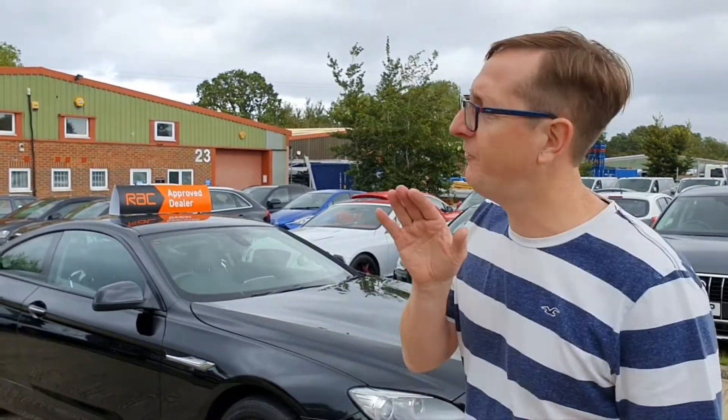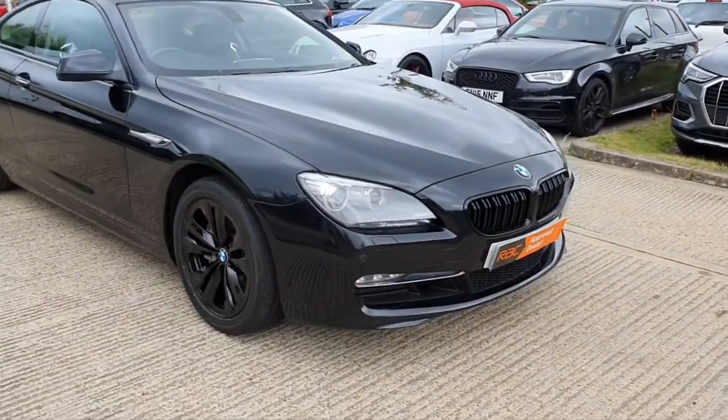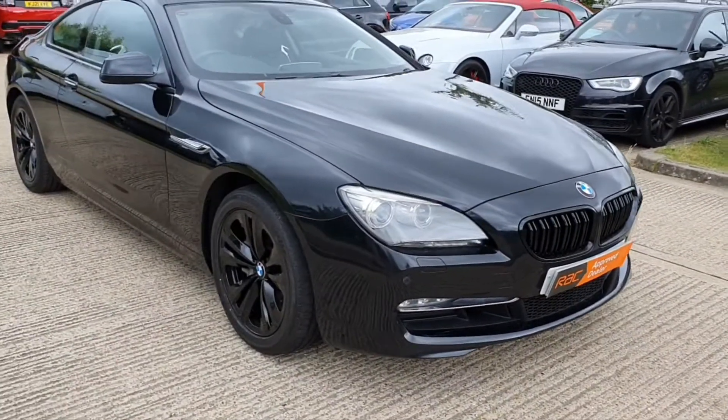There'll be quite a bit to cover inside because there's a lot of spec on this car. We'll take you for a quick drive, and then there'll be a couple of minutes at the end just to go through what we give away in terms of warranties, finance deals, all that kind of stuff. Okay, are you ready? Let's do this - I will talk while we walk.